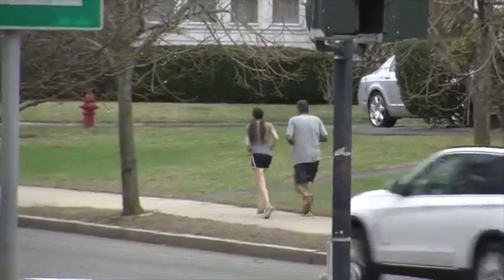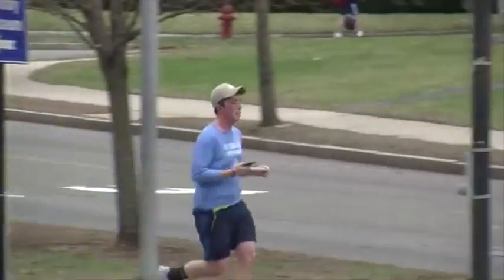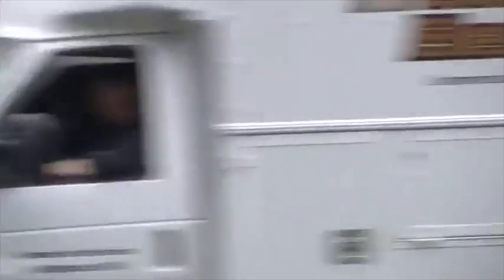How is it like running on Heartbreak Hill? It's pretty brutal. The name makes it sound like it's incredibly steep, but it only rises 88 feet vertically over a four-tenths of a mile span.